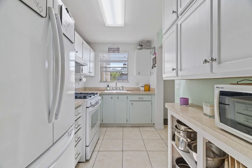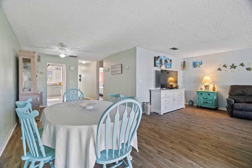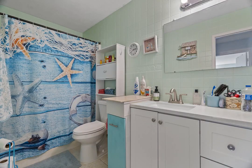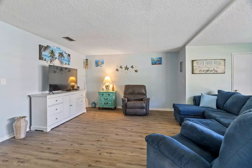This condo has been upgraded with new vinyl plank flooring, a new bathroom vanity, ceiling fans, and a new stove. Plenty of room for entertaining, as this condo is the bigger of the one bedrooms with 1,055 square feet.